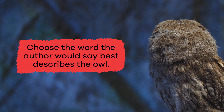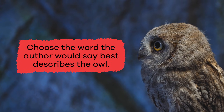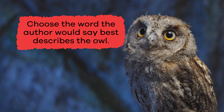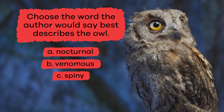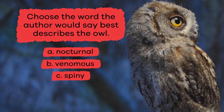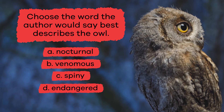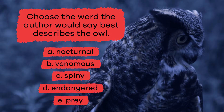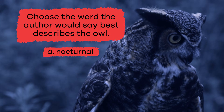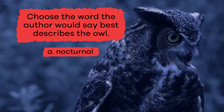Choose the word the author would say best describes the owl. A. Nocturnal. B. Venomous. C. Spiny. D. Endangered. E. Prey. If you said A, Nocturnal, you're right.